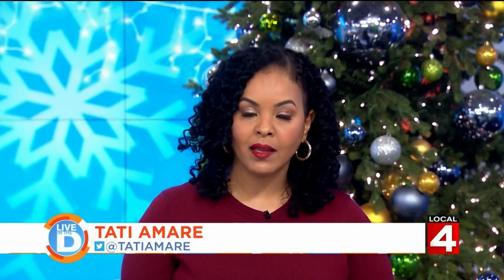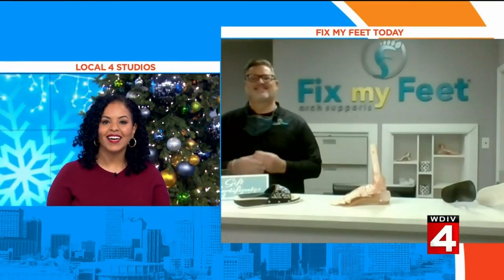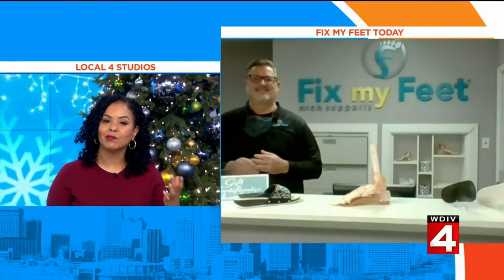If you're suffering from back pain, hip pain, or knee pain, you may want to look down at your feet. That's the advice of our sponsor, Fix My Feet Today. And the owner, Doug Nadalski, is here to explain why.